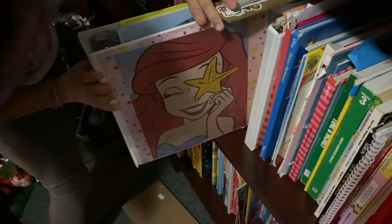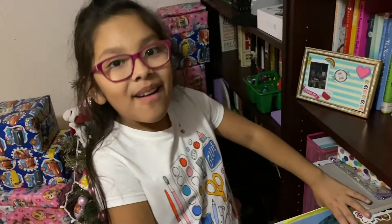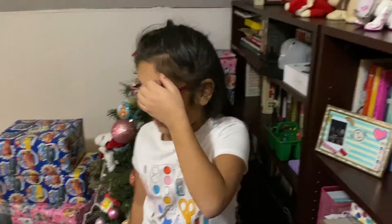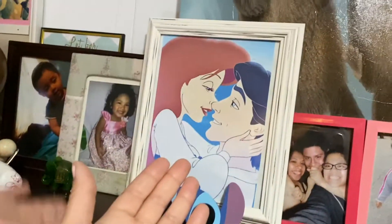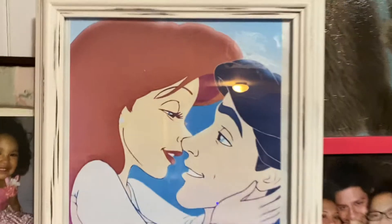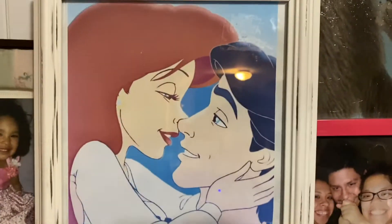My mom put another one in her binder - look at that one, it reminds me of her bikini from Florida, if you guys remember. It's so pretty! Seriously, you don't need to buy things - you could just print things out. We were gonna buy something but look, it looks like an actual canvas, like it came like that. It's so beautiful.